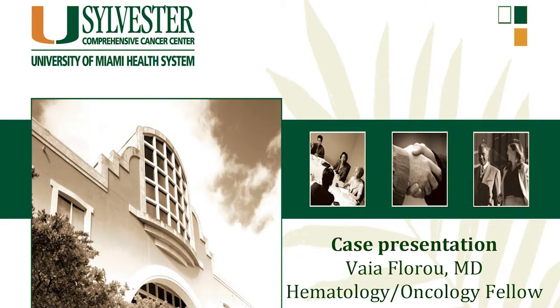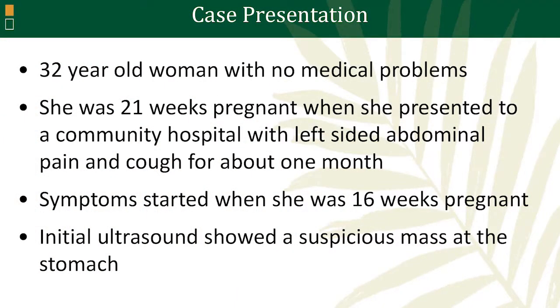Initially, at the emergency room, they performed an ultrasound of her abdomen that showed a suspicious mass in the stomach. In general, in pregnancy, you try to avoid unnecessary CAT scans and imaging that have excessive radiation. However, in her case, one was necessary in order to characterize the mass better.